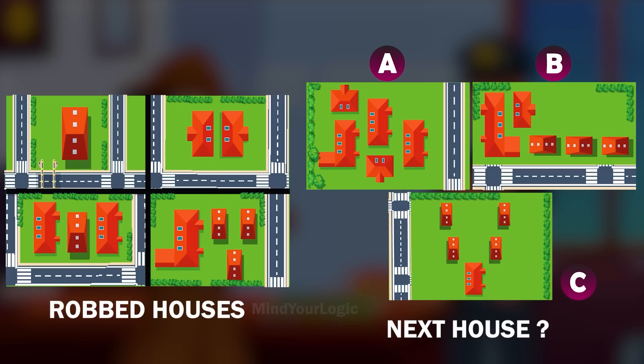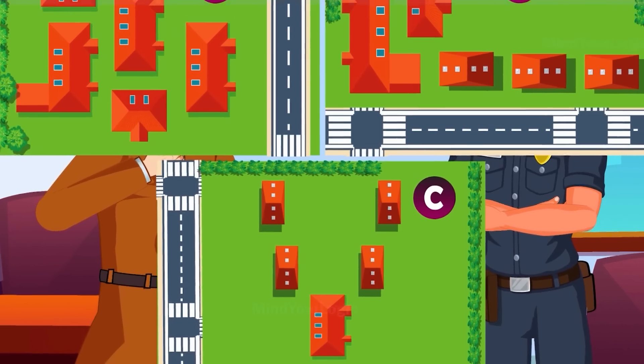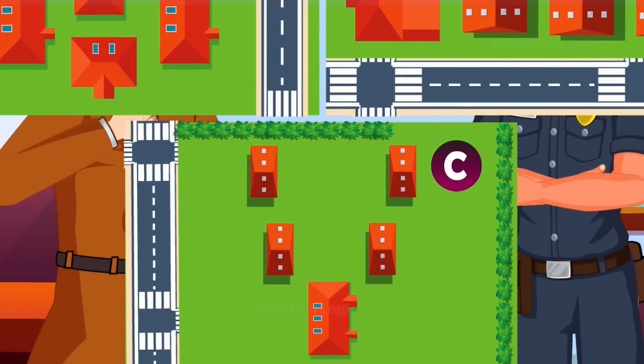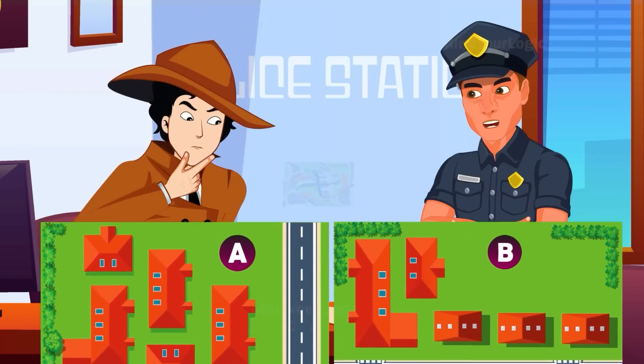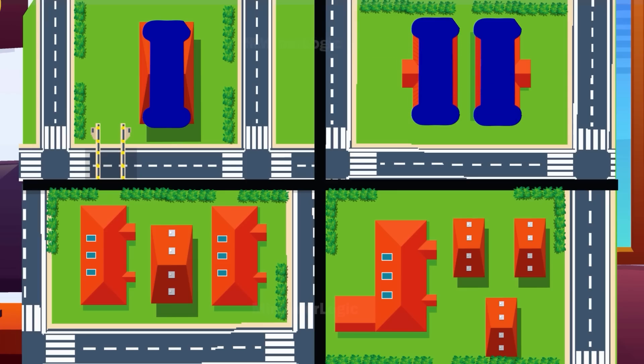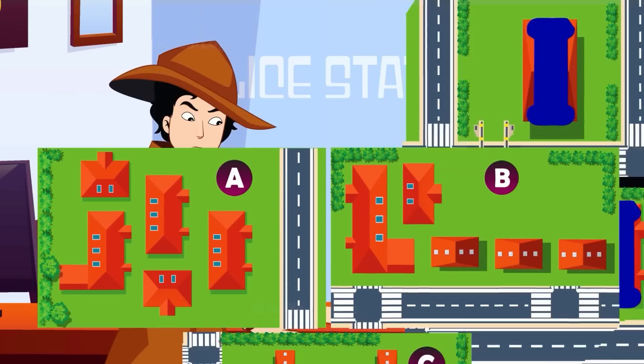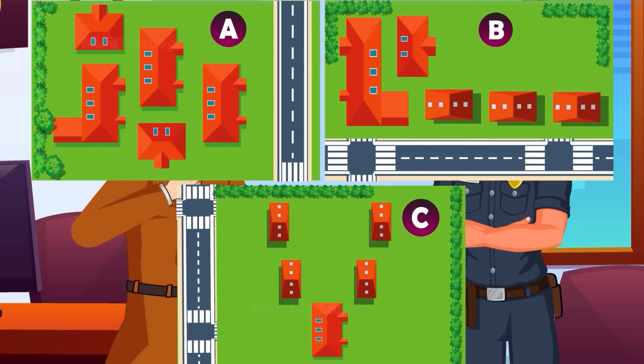Let's hop on to the answer. The next robbery will take place in the houses with pattern C. If you are smart enough to notice, the houses make a number pattern. One number is exactly the shape of Roman numeral 1. Similarly, two in Roman numerals is exactly the shape of number 2, and it's the same for the other two. Now, the next robbery will take place in houses built in the shape of Roman numeral 5.